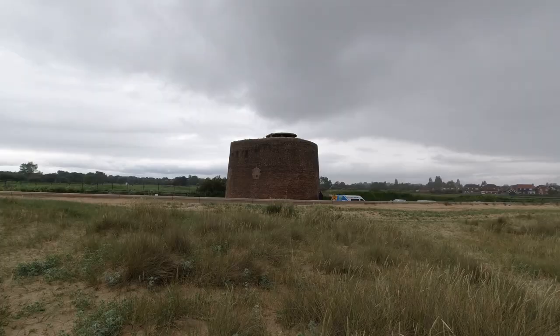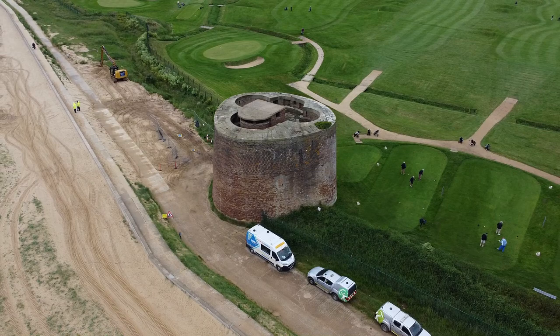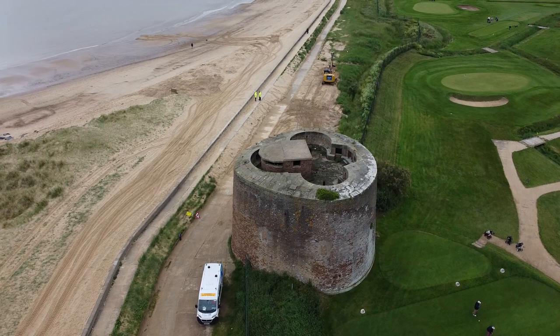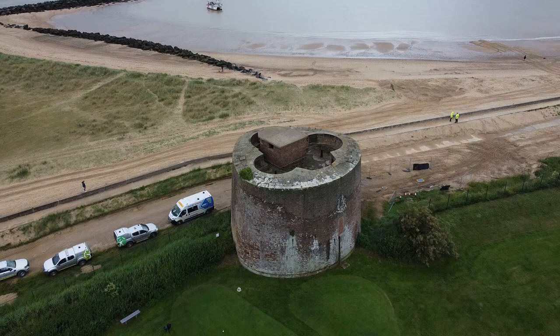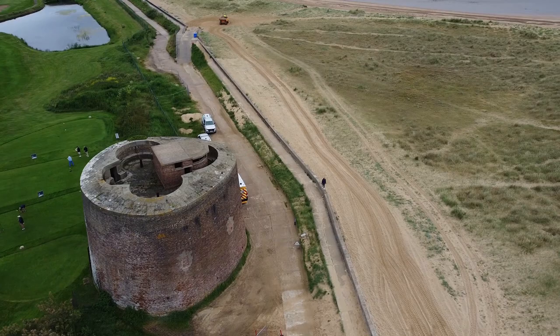Apparently there are three towers around the Clacton-on-Sea area. We've just visited C and now we're going to visit D. If you look on top there's an observation post used to overlook the estuary behind me, which was laid with a series of sea mines to observe any shipping or possible submarines.